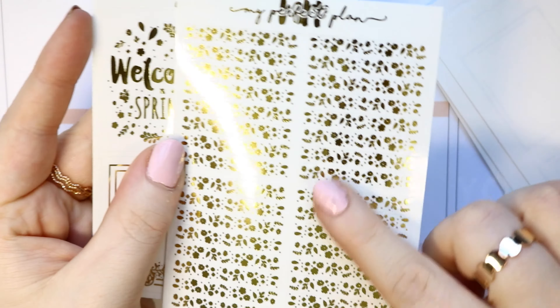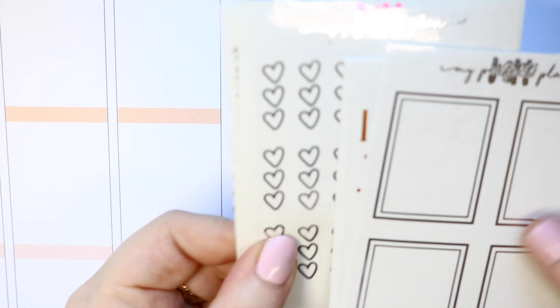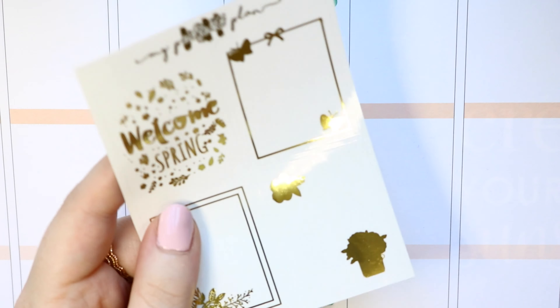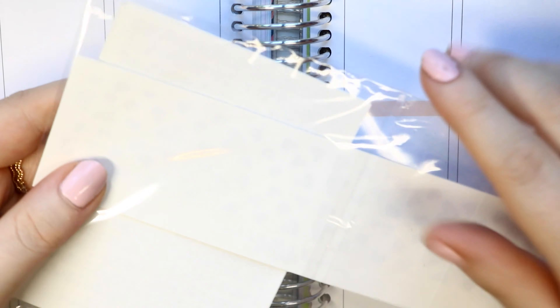My camera cut off, but I also got the header for overlays in this Misfit bundle, as well as a full box 'Welcome to Spring' — which is perfect because I have a spring kit coming up this week; you might actually see those in next week's video. I bought two Misfit packs because they were already 30% off, and then even more discounted on top of that. I love her shop.